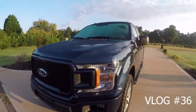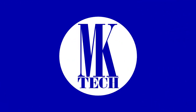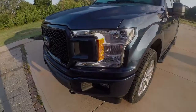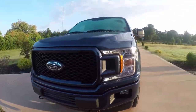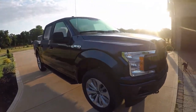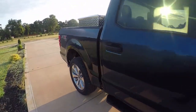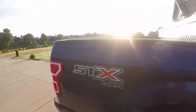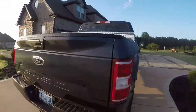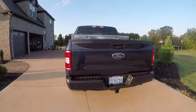This is the new body style — you can tell the headlight has changed right here. The color is spectacular, very nice. It's the STX version 4x4, so it is a very nice driving truck. Let's get inside and start driving.